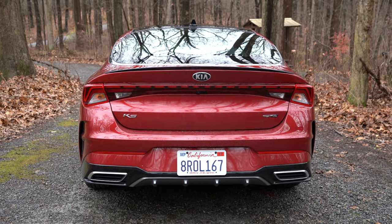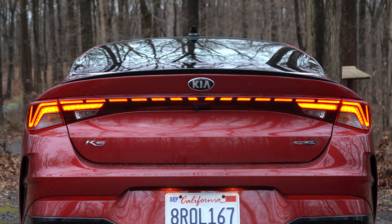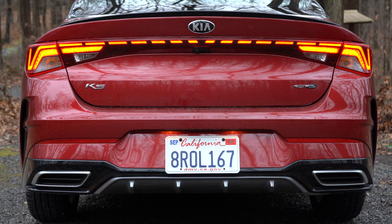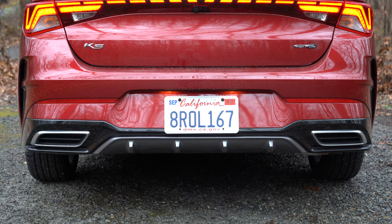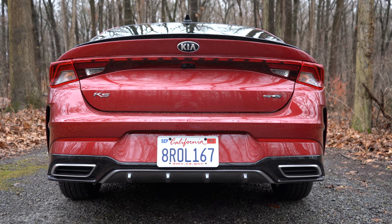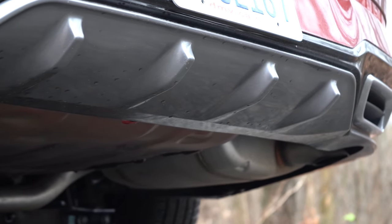Making our way to the back — there's a black rear lip spoiler on GT Line and GT trims, tying in nicely with the gloss black shark-fin antenna. Rear LED taillights have a super nice broken-up light bar design unlike anything else on the road. You'll also find GT Line badging, K5 badging, and a rear diffuser — which I love. One thing I'm not a fan of: fake exhaust outlets at the bottom corners. The actual exhaust is hidden underneath on the passenger side.